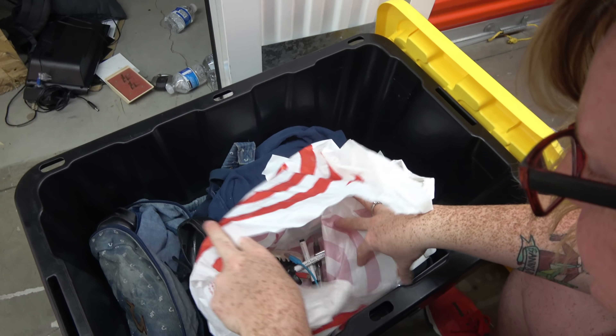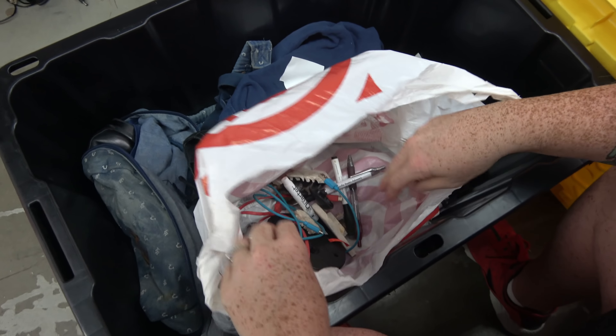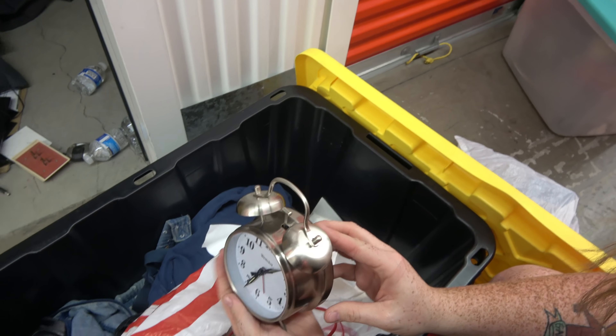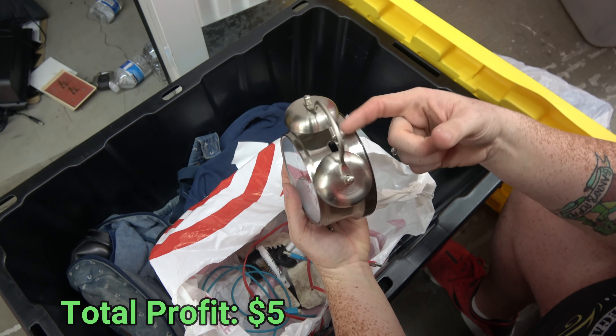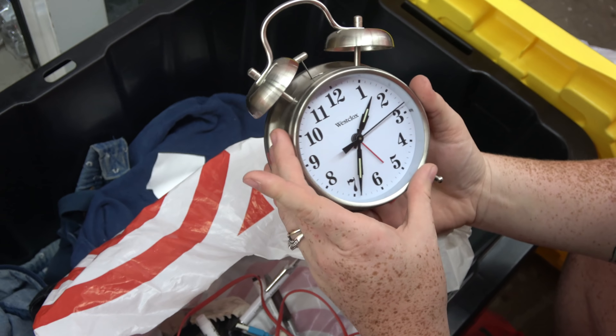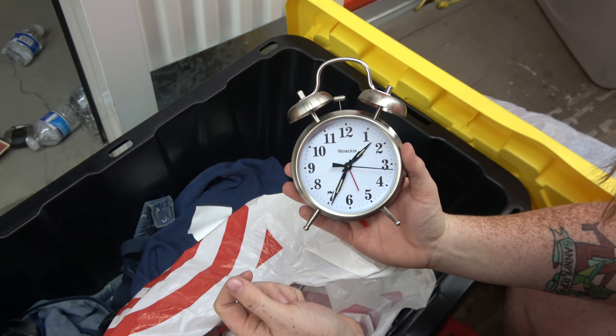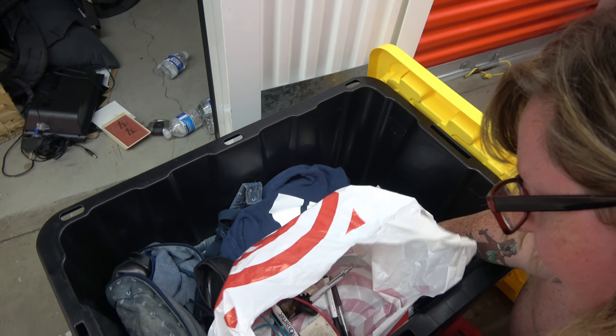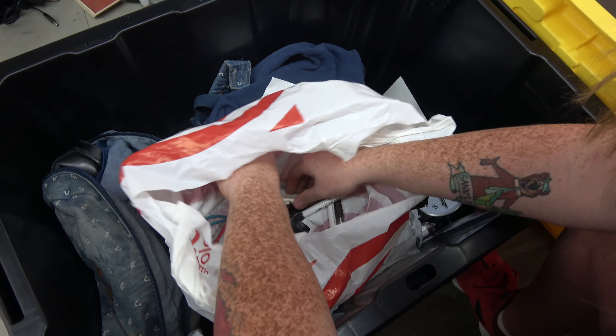We have a Target bag. A bunch of random stuff here. We have an old-fashioned alarm clock — looks like every cartoon clock. We got to test that when we get home for the recap. I wish I could test it now. It just has on. It ticks, so it works. We got to make it go like a cartoon and just go crazy.